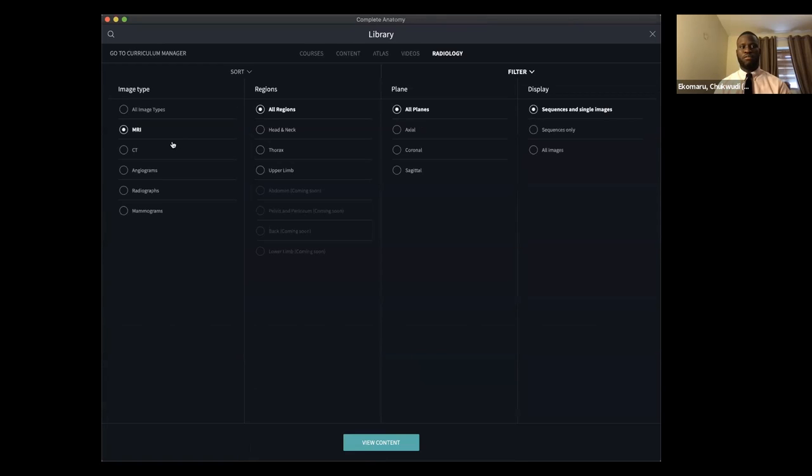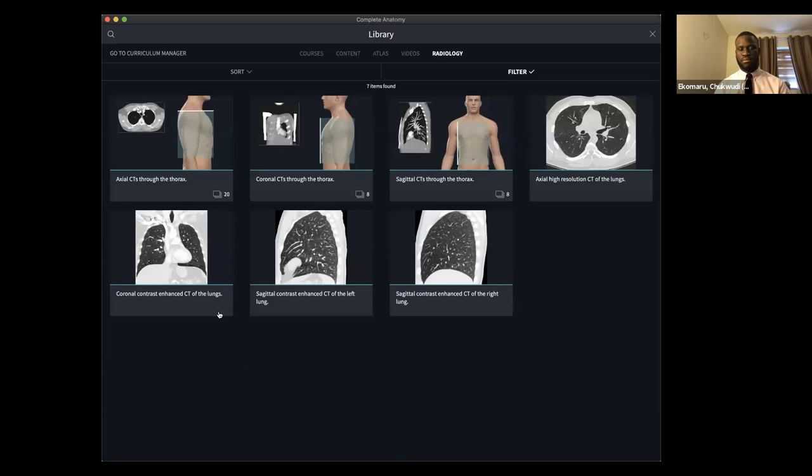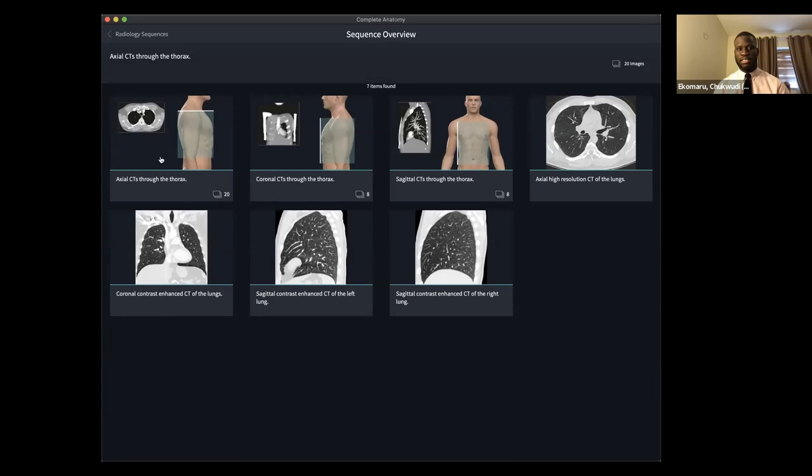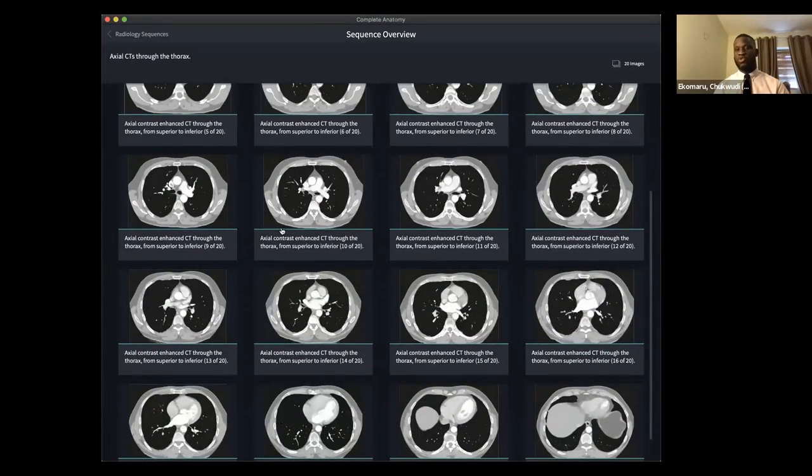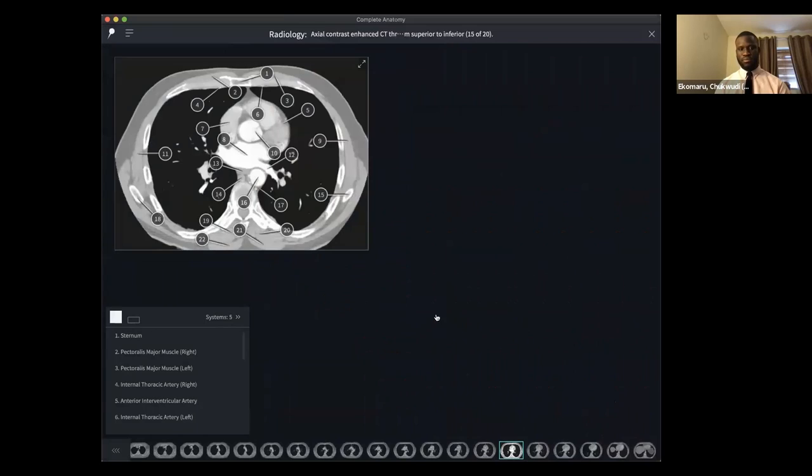Here you can see the wide array of imaging modalities that we have — MRIs, CT scans, and angiograms — spread across several regions within the body and across specific planes. For instance, I can select a CT scan of the thorax in all planes. I really like this axial CT scan through the thorax because I want to understand cross-sectional anatomy as well as appreciate CT imaging modalities. Our radiological images are organized at different vertebral levels, taking students through specific vertebral levels and enabling them to understand the structures present at each level.